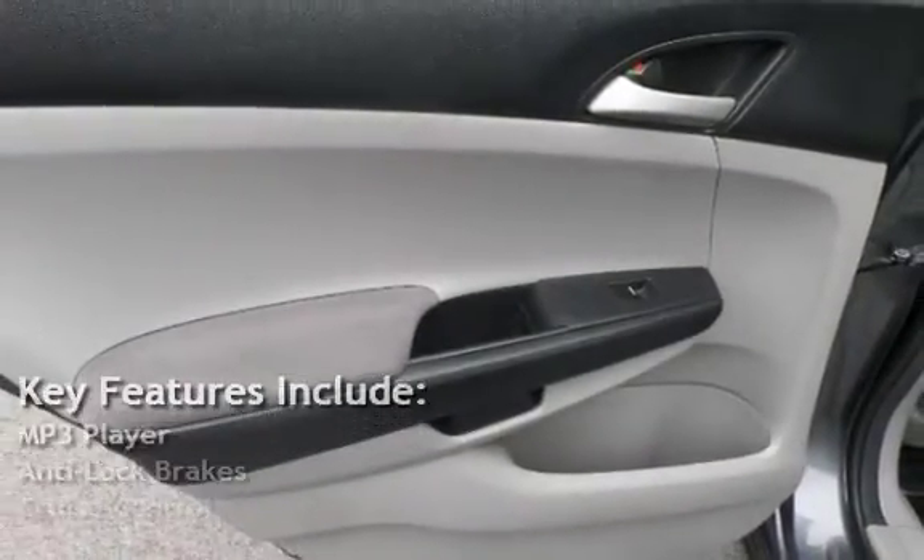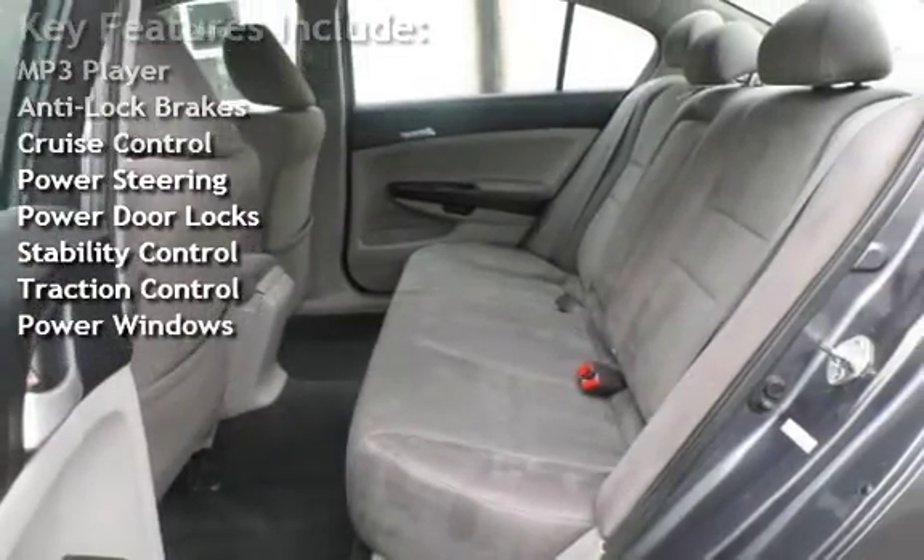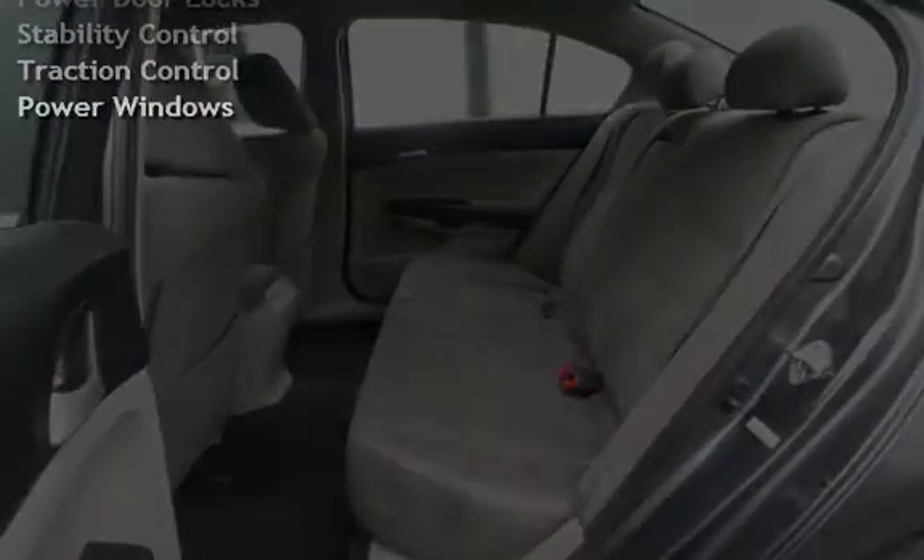Key features include: MP3 player, anti-lock brakes, cruise control, power steering, power door locks, stability control, traction control, and power windows.